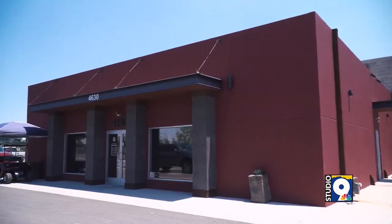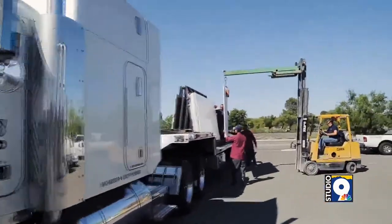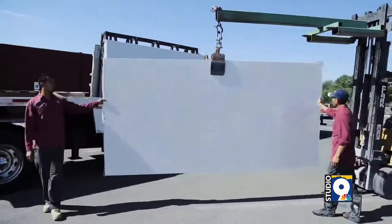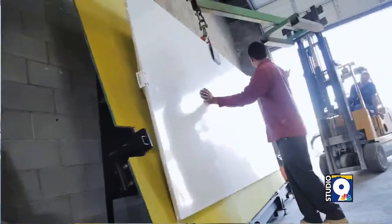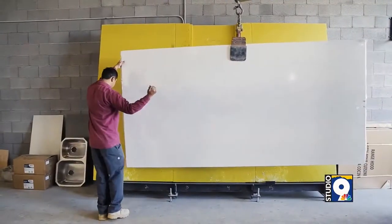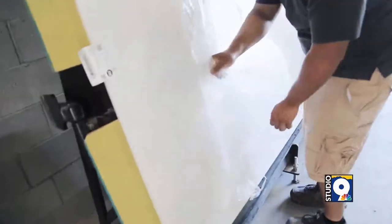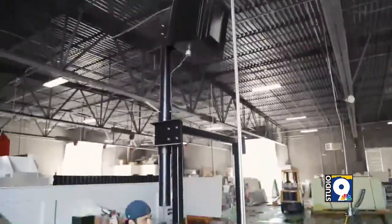Anything from a very simple countertop to a very unique wall, or any type of application — if you want to face a wall, we can do it for you. Basically, if the client imagines it or they see it, we can recreate it. We can design it and find those exquisite, hard-to-find stones that will add that luxury and beauty to a home or even a workplace.